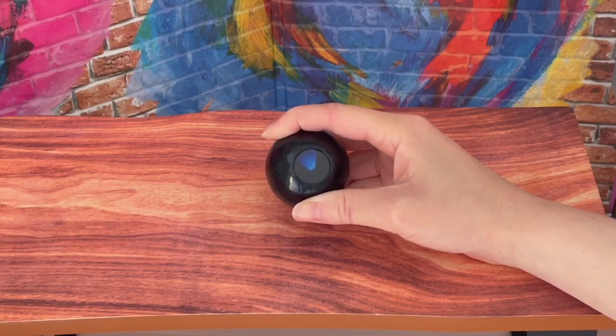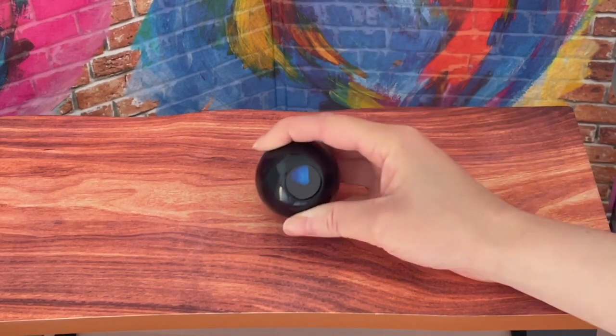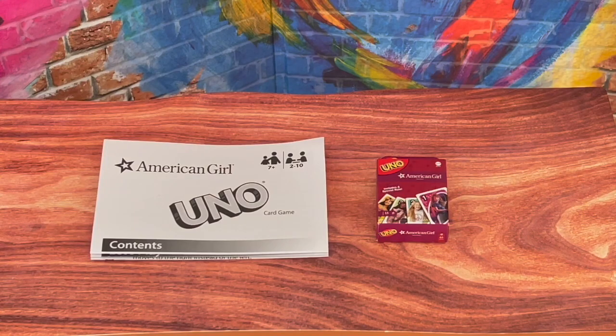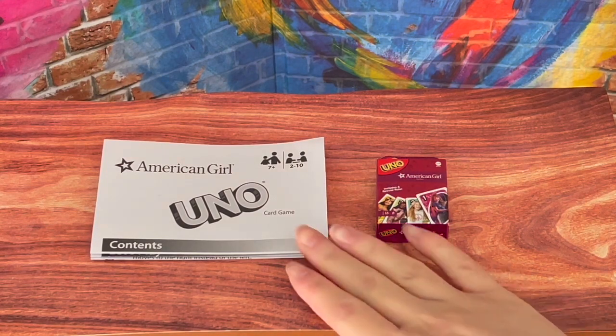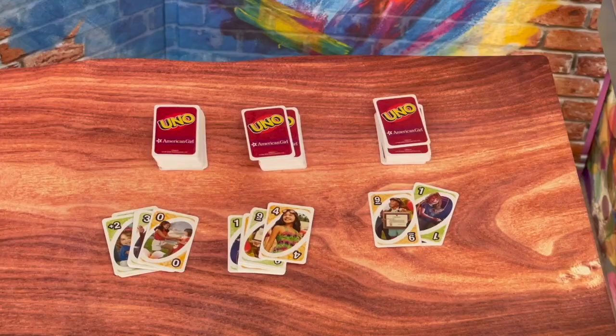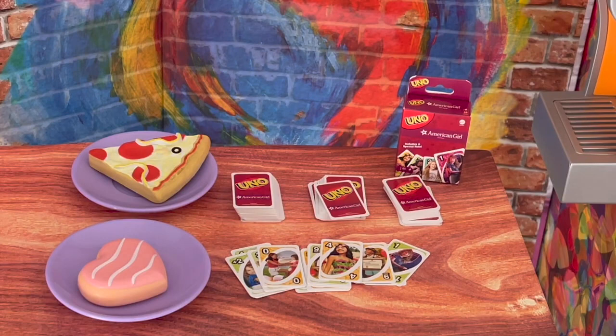Let's go ahead and take a look at some activity items. Here we have a magic eight ball — what you're meant to do is ask it a question, shake it around, and it gives an answer. One of my favorite card games would definitely have to be Uno. We have a miniature version of the Uno card game here, and it's inspired by different American Girl characters: Nea, Melody, Julie, and Courtney. Here we have the Uno game with the different American Girl characters on the cards, along with some food items and activity items for a sleepover.